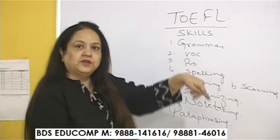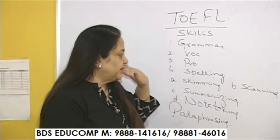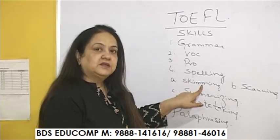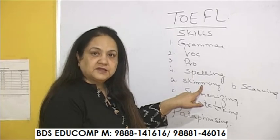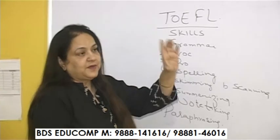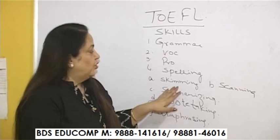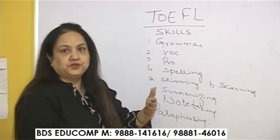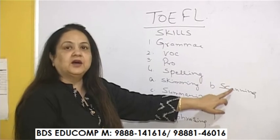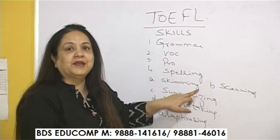Spelling — when you are doing the listening task and in your writings as well, spelling needs to be correct. Skimming is required for your readings and even for your writings. When there is a passage, you need to skim — skim means a fast, very fast overview of what is given to you. Scanning means hunting for an idea, thought, or word for which you want to find an answer.